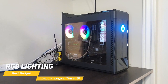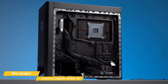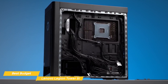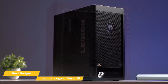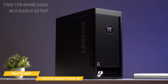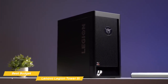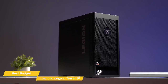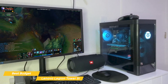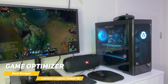Lenovo has also included RGB lighting in the system, which you can customize to match your style. When it comes to storage, you have an option of multiple NVMe SSDs and even a hard drive, so you can store all your games, media, and files with ease. The unit I have here has two 1TB NVMe SSDs in a RAID 0 setup, which provides super-fast storage speeds, along with a spacious 2TB hard drive. The Legion Tower 5i comes with Windows 10 pre-installed, and Lenovo has included a game optimizer which lets you tweak system settings for better gaming performance.